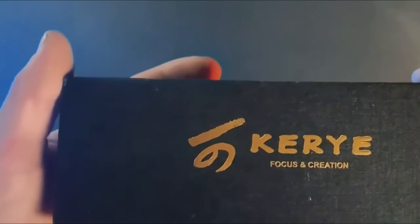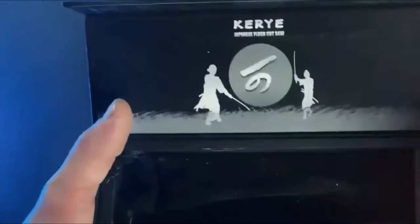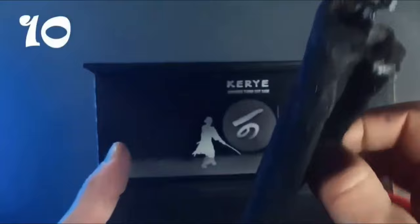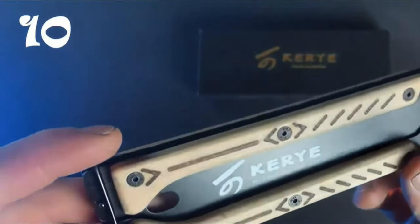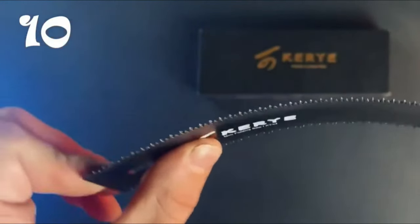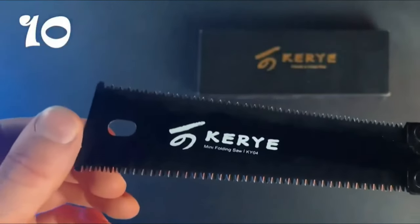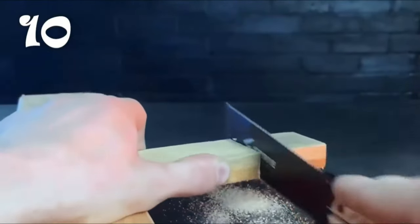For woodworking enthusiasts, the Carry Hand Saw is a must-have tool. Compact and lightweight, this pocket folding saw is ideal for camping, hiking, and other outdoor activities. Made of high-temperature quenched SK5 steel, it boasts a three-sided serrated sharp sawtooth that makes quick work of any cutting task, with two sides featuring different shaped teeth suitable for a variety of materials. The handle made of ebony offers superior strength and resistance to cracking, ensuring a comfortable grip for extended use. Whether building a campfire, constructing a shelter, or crafting woodworking projects, it's the perfect companion.